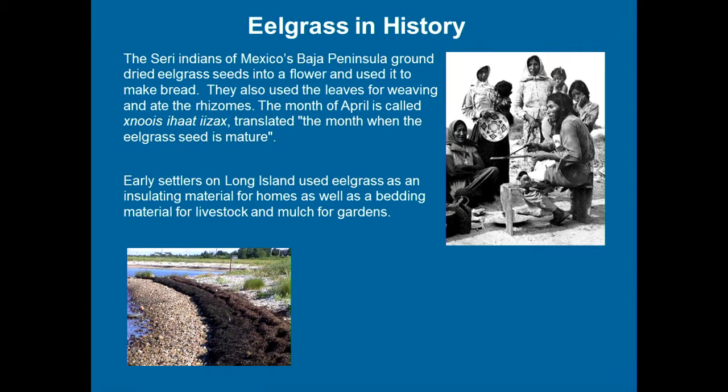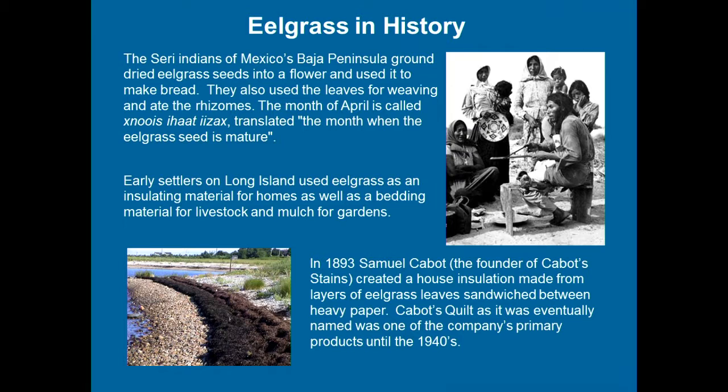Much closer to home, early colonists used eelgrass resourcefully. They had large stands of it up on the beach — those of us who are older will remember seeing this on the South Shore. That's the dead leaves that sloughed off during the summer. They used it as bedding for animals, mulch for crops, and insulation for homes. It works well because it's high in silica — it doesn't burn easily and doesn't rot quickly. Samuel Cabot's first product in the 1890s was Cabot's Quilt, where they placed eelgrass between layers of craft paper. It was fire retardant, didn't break down, and if put in your walls, it really didn't matter that it didn't smell great.